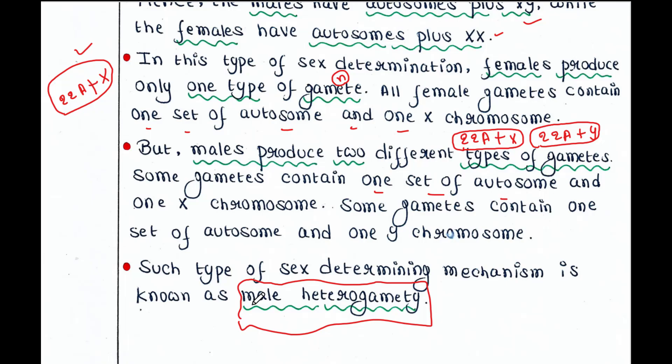Why do we call it male heterogamety? Because 'hetero' means different, and 'gamety' comes from gamete. Males produce two different types of gametes: one contains one set of autosomes plus an X chromosome, and the other contains one set of autosomes plus a Y chromosome. That is why we call it male heterogamety.